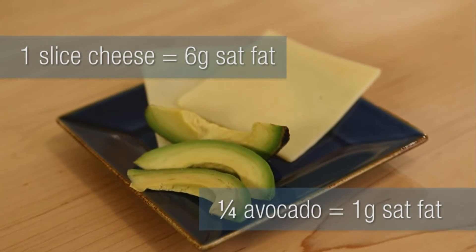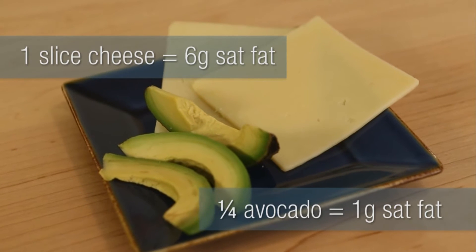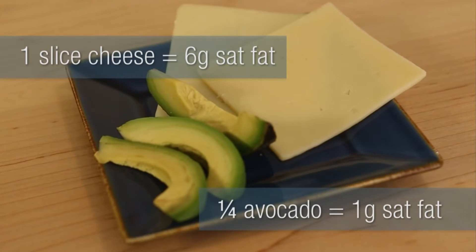Replacing a slice of cheese in your sandwich with avocado will save you about 5 grams of saturated fat. Plus, you'll get some healthy fats from the avocado.